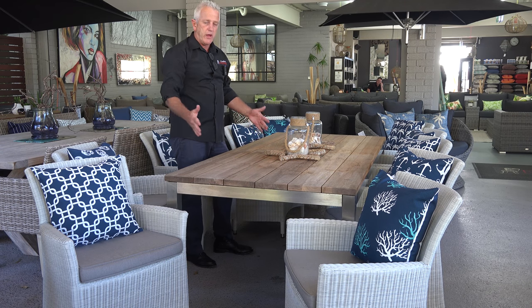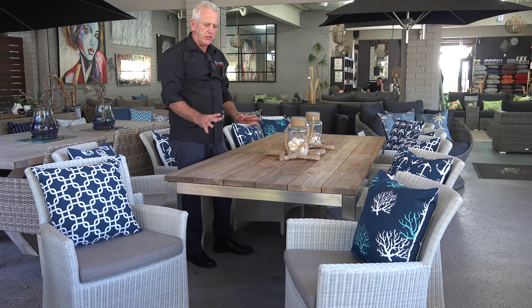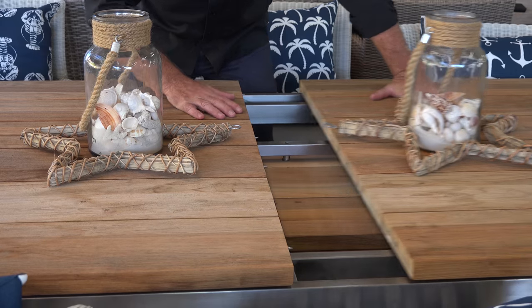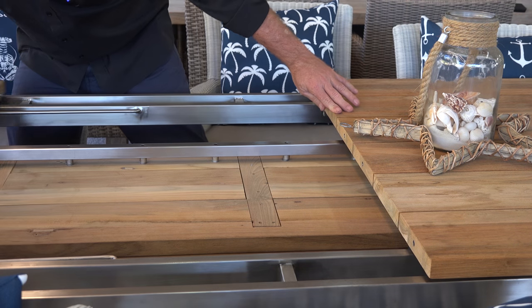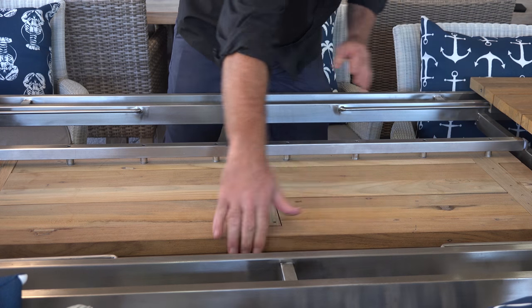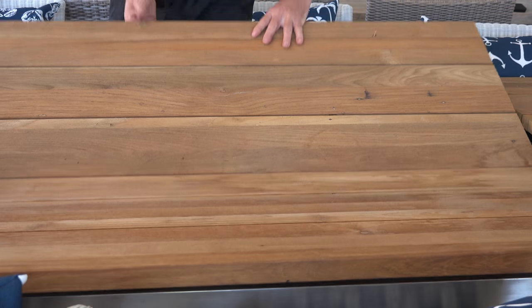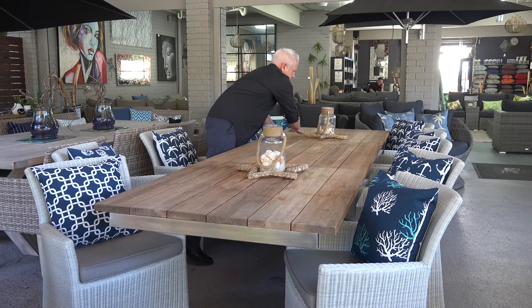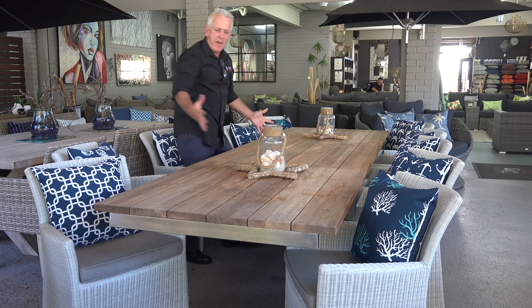Closing it up, we go back to a 220 by 1, which is a really nice, compact 8-seater. But the versatility of something that'll extend out to 3.2 metres, and you've got something that's really practical, really versatile, and it'll suit a large family or somebody with a whole lot of friends. And we're back to the full size.